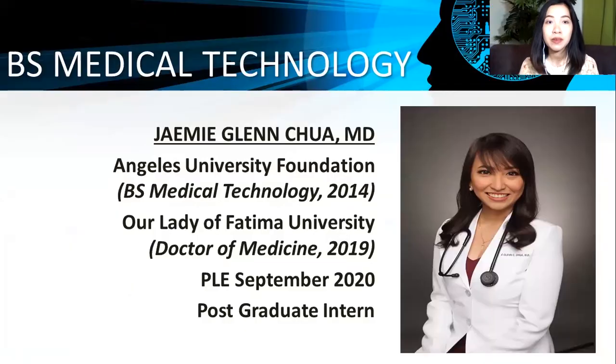Dr. Jamie Glenn Chua is a graduate of BS Medical Technology from Angeles University Foundation in 2014. She also took her Doctor of Medicine degree at Our Lady of Fatima University and graduated in 2019. She will be taking her Physician Licensure Examination in September 2020, and she is currently a postgraduate intern. Let's welcome Dr. Jamie Glenn Chua.